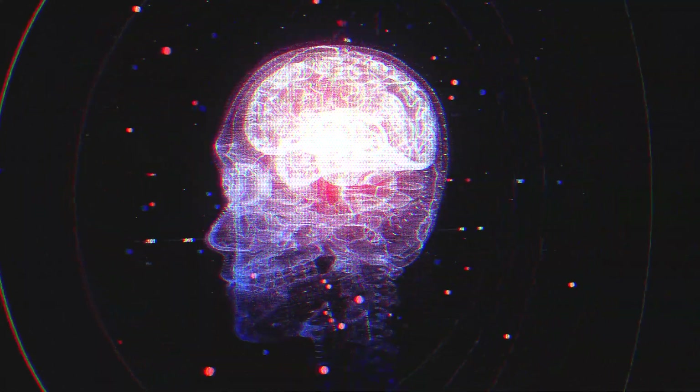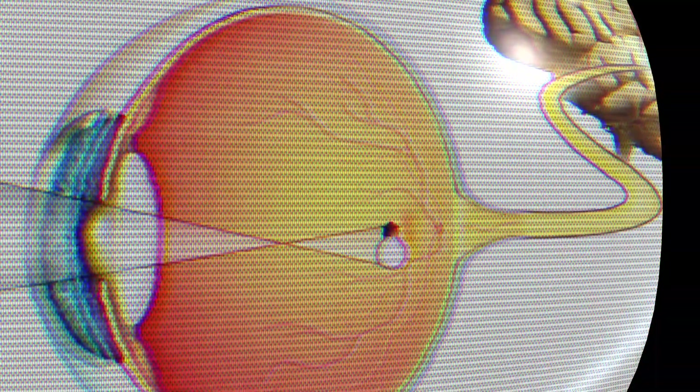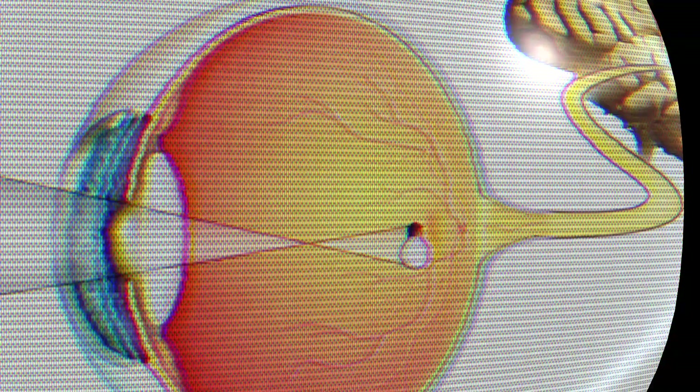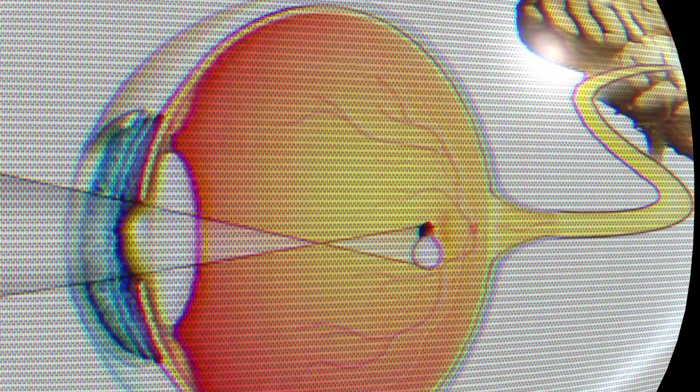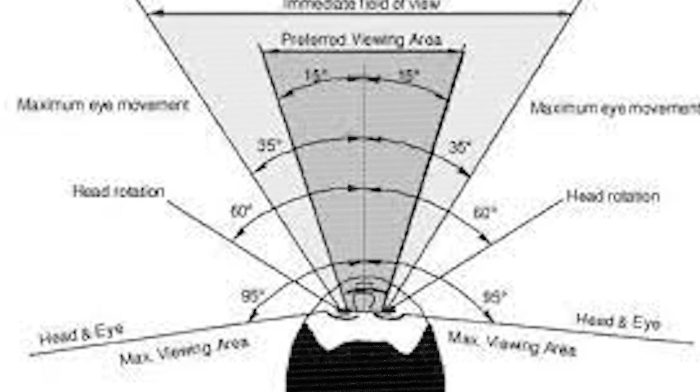Did you know that the human brain can process images in just 13 milliseconds? The amazing thing is that the images projected onto our retinas are actually upside down, and it is the brain that has to flip them so you see the world the right way. Human vision spans about 100 degrees vertically and 190 degrees horizontally, enough to allow us to see an incredible amount of space.